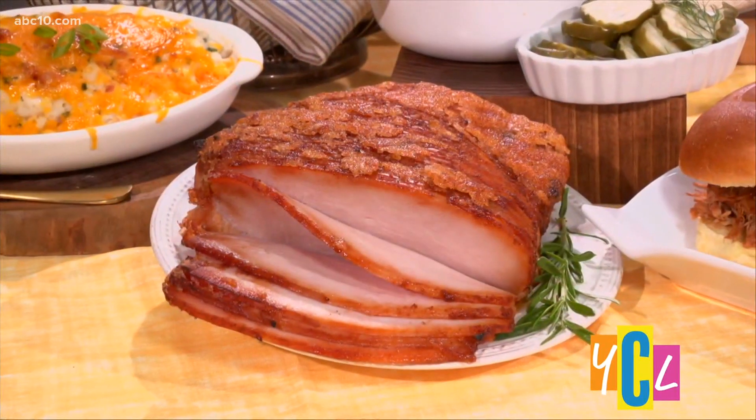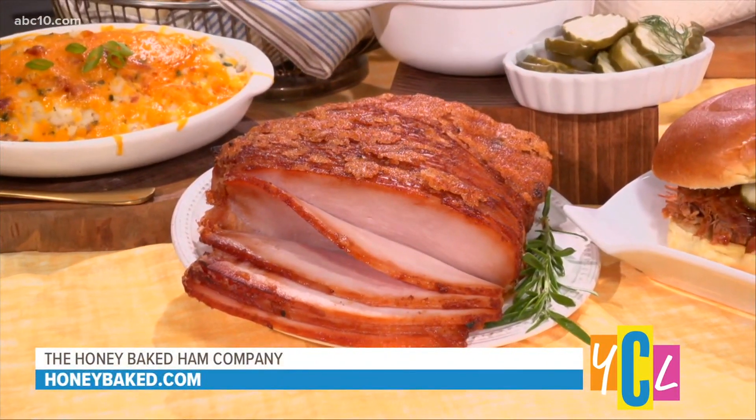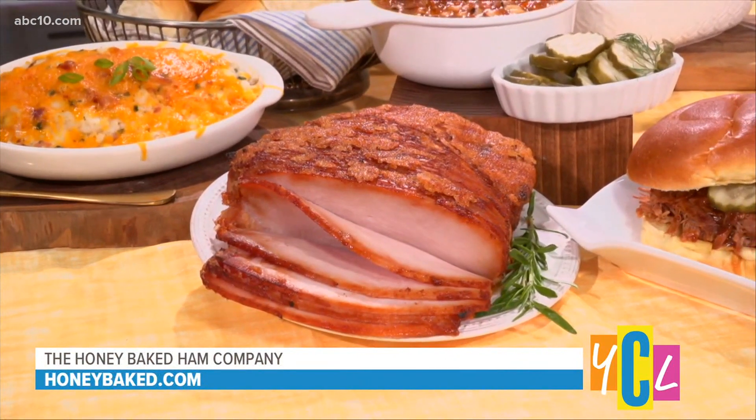All of this amazing stuff right here is from the Honey Baked Ham Company — you know, the ones that make the iconic slice-glaze ready-to-eat hams? It's been my go-to for entertaining for years.